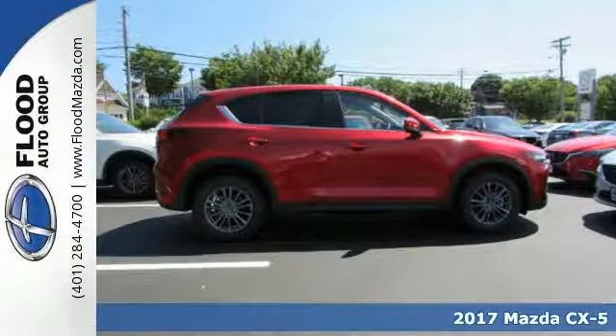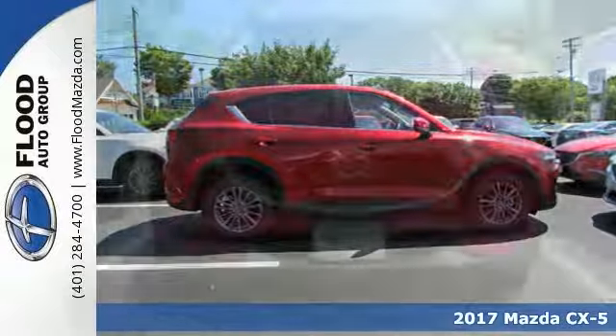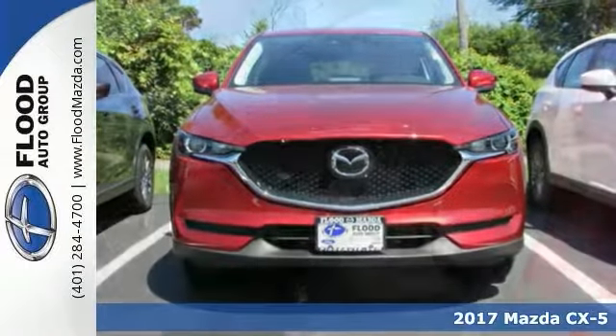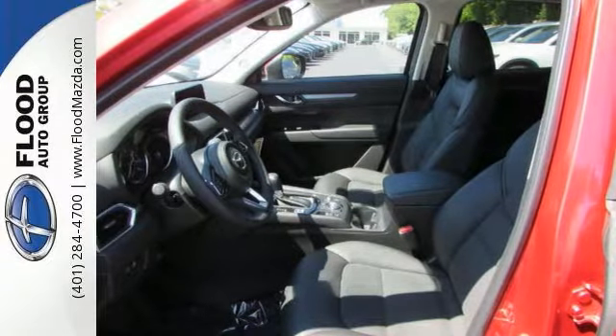This 2017 Mazda CX-5 Touring combines SUV design features with car-like handling and fuel economy. This Mazda has the i-ActivSense package and all-wheel drive.